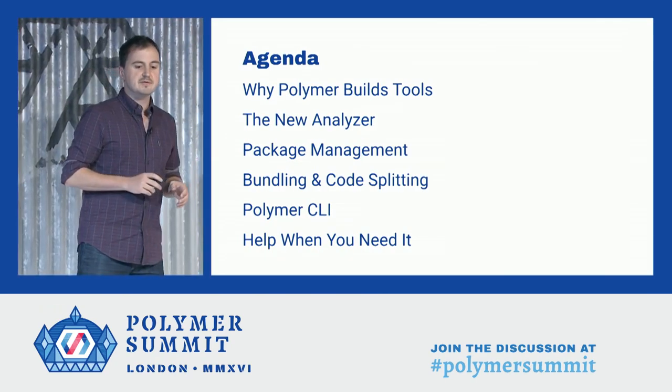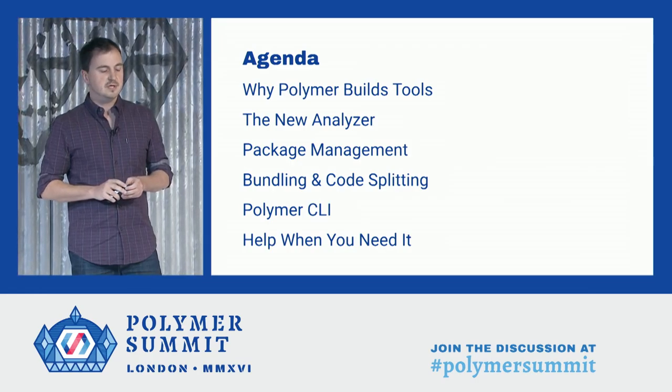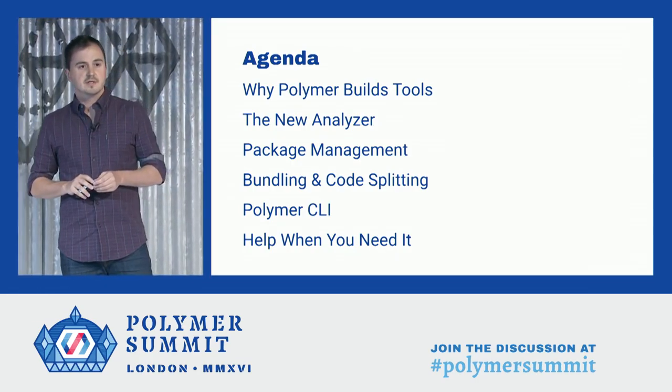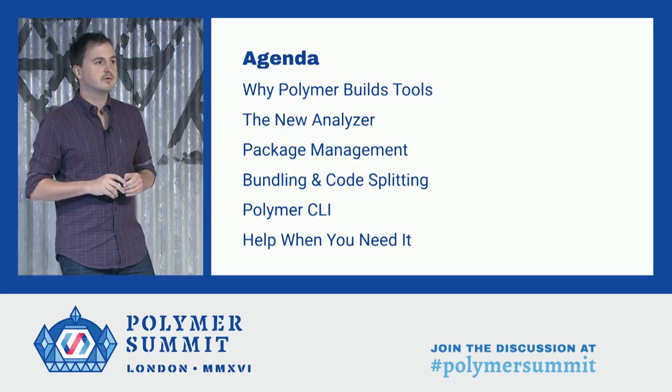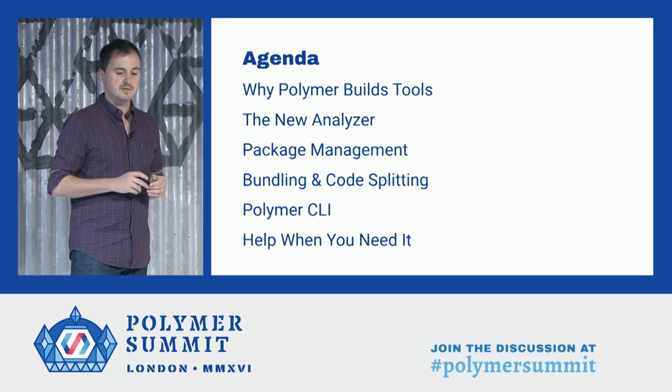In the next 45 minutes or so, we're going to take a tour of our tools, cover some thoughts about why we build tools, updates on a few of the core tools in our toolbox, and finally a look at how we actually deliver these tools to you so you can use them.